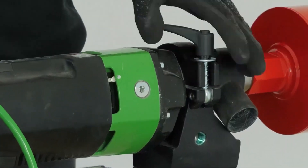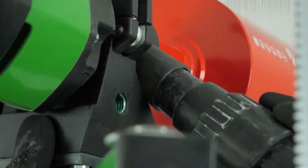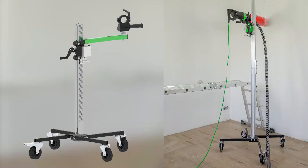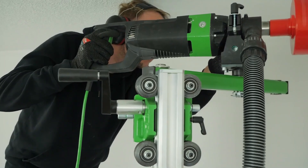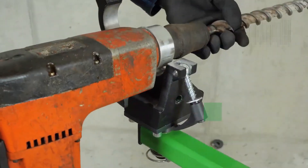Designed for durability and consistent performance, you can rely on the EBW-1300 day after day for exceptional results. Though it comes with a hefty price tag of $1,254, it's an investment in quality and reliability.